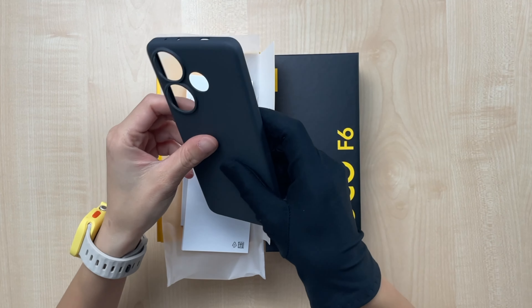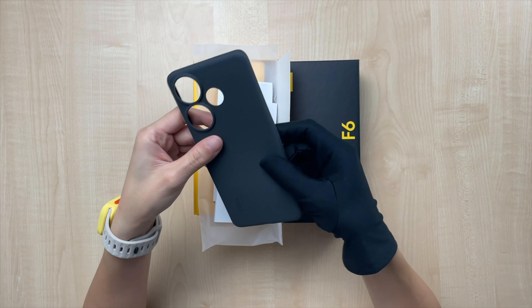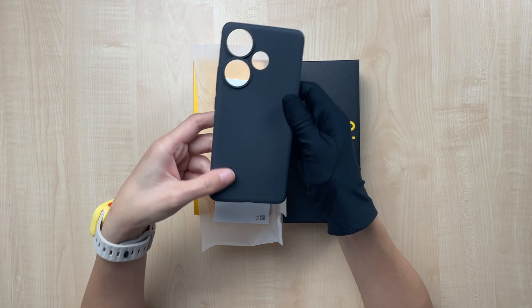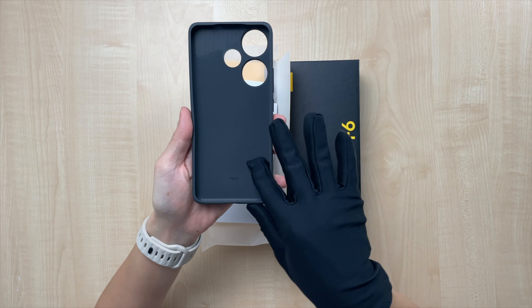As with other mid-rangers, they usually come with a silicone case. This is a soft one — it's matte with the Poco logo shiny here, and the words 'Designed by Poco' on it.